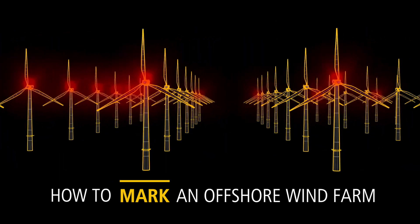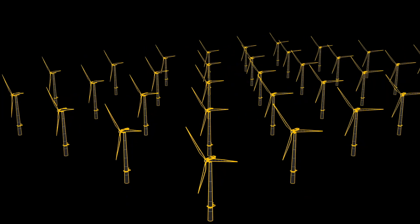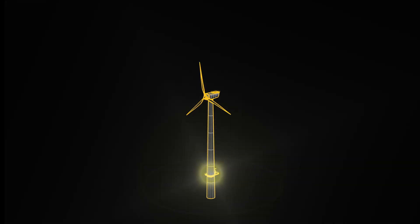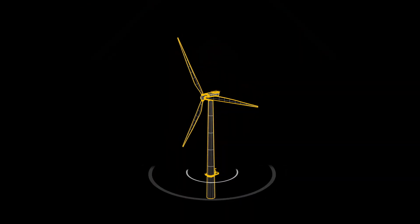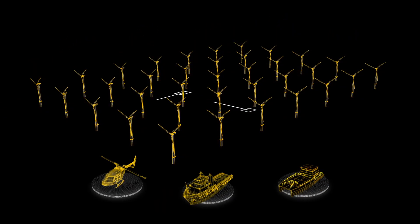Our job is to make a wind farm with multiple structures look like a single obstruction. By combining several different marking methods, we can communicate that there is something large to avoid and help you navigate through it.